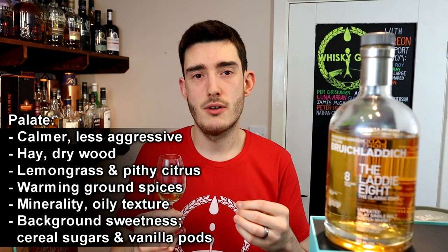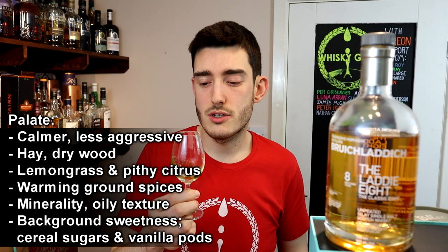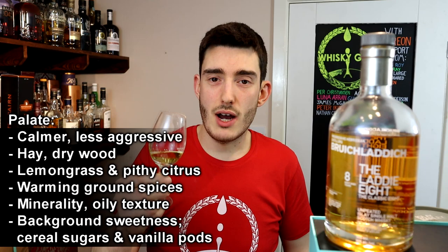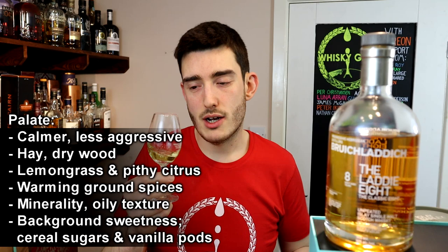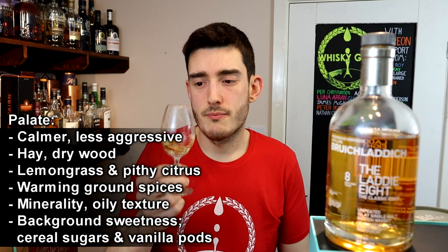Moving on to the palate with water — it's just much calmer, much more accessible. It's not coming for you; there is no fight. It sits quite nicely on the tongue. You get much more of that hay and lemongrass, still nice organic tannins, pithy citrus, and a nice sweetness. There's a mellow dry wood and a little bit of warmth — kind of ground spices bringing that warmth. Minerality, a little bit oily. That sweetness is in the background — more like malty sugar and a vanilla earthiness. It's very wholesome, very authentic, and the palate carries on through into the finish really nicely.